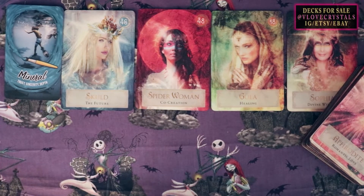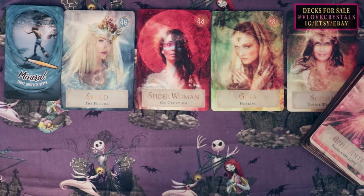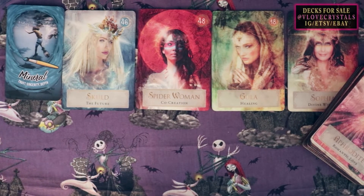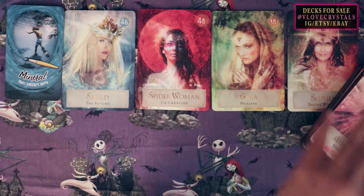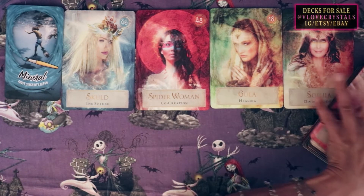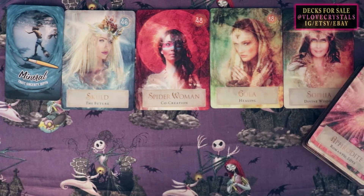What people find attractive about you is your transparent and authentic nature. They feel you are very easygoing, very loving, very nurturing, and abundant. Your energy is very abundant — there's a lot of light within you.